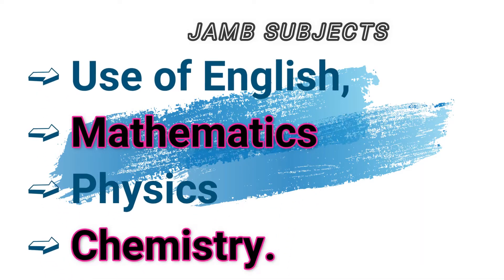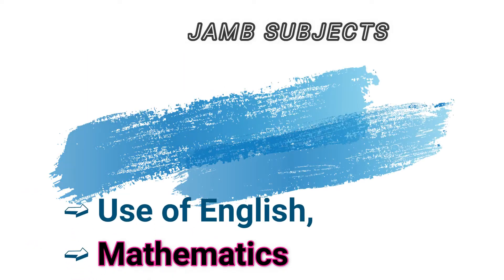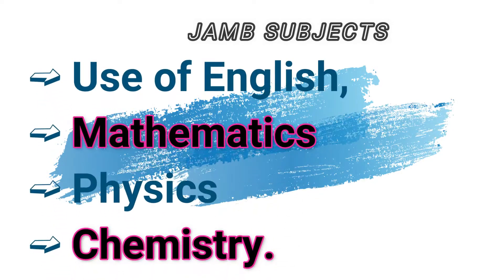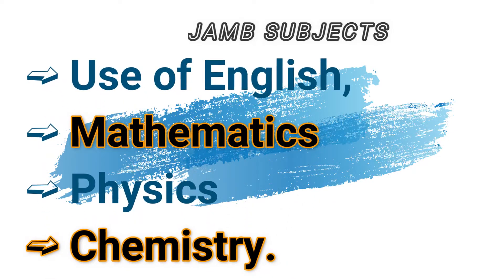Now let's cover engineering. For all engineering courses, Use of English is compulsory, then mathematics, chemistry, and physics. Some schools accept further maths in place of mathematics. JAMB subjects for civil engineering are Use of English, mathematics, physics, and chemistry. Chemical engineering: Use of English, mathematics, physics, and chemistry. Electrical engineering: Use of English, mathematics, physics, and chemistry.